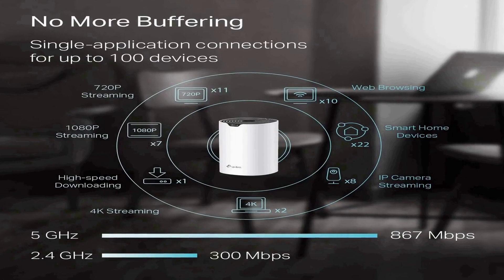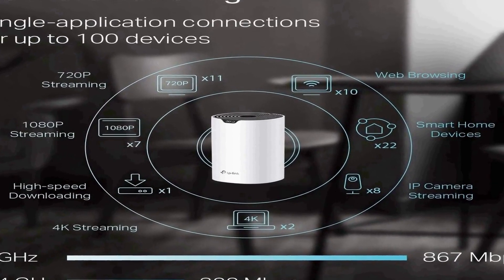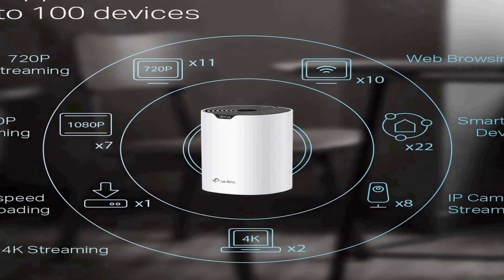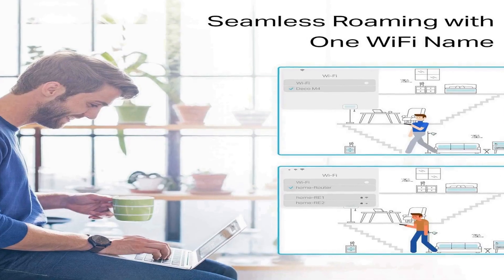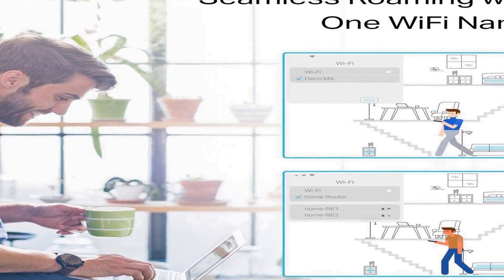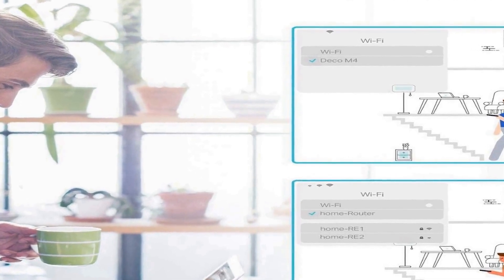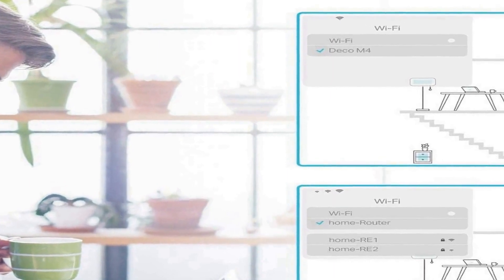The Deco S4 is compatible with Alexa, allowing for convenient voice control and smart home integration. The package includes three units, ensuring full coverage and eliminating dead zones in your home. The system effortlessly blankets a substantial area, while its gigabit ports offer reliable and high-speed connections for your wired devices.